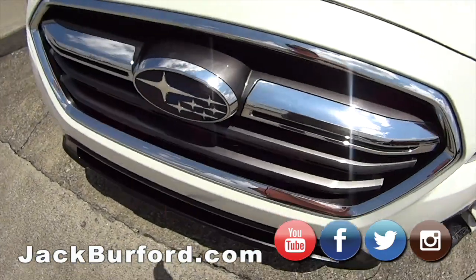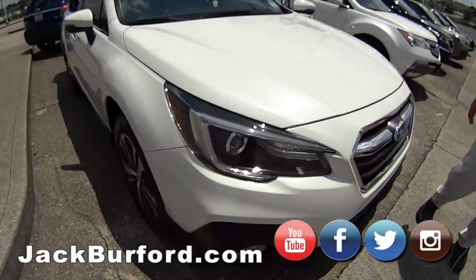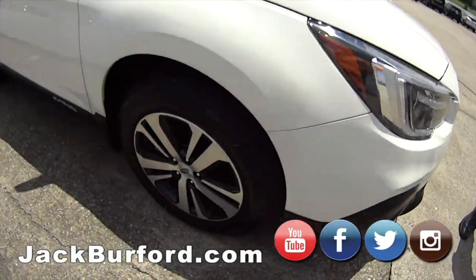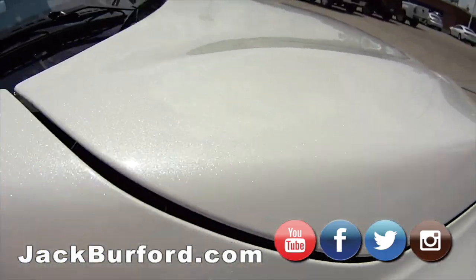This is a beautiful vehicle — a 2018 Crystal White Pearl Subaru Outback Limited. It's got a really pretty flake in the paint that's just gorgeous.